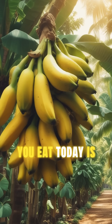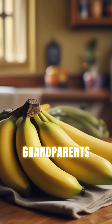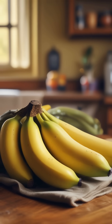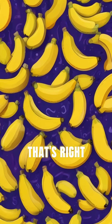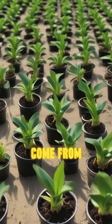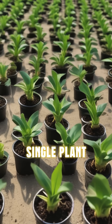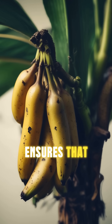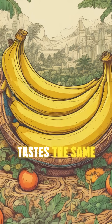Did you know that the banana you eat today is different from the one your grandparents enjoyed? The modern banana is called the Cavendish, and it's a clone. Every Cavendish banana is genetically identical because they come from cuttings of a single plant. This makes them more vulnerable to diseases, but it also ensures that every banana tastes the same.